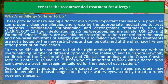Combination antihistamine and decongestant treatments, such as Clarinex-D 12-hour (desloratadine 2.5 mg / pseudoephedrine sulfate 120 mg extended-release tablets), are available by prescription to help control both the nasal and non-nasal symptoms of allergic rhinitis, also called hay fever. These treatments are not affected by the new restrictions and can be obtained at the pharmacy like any other prescription medication.